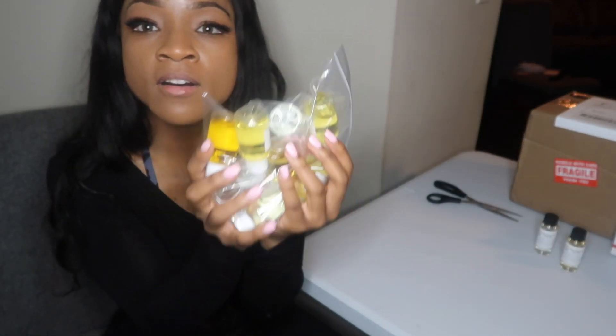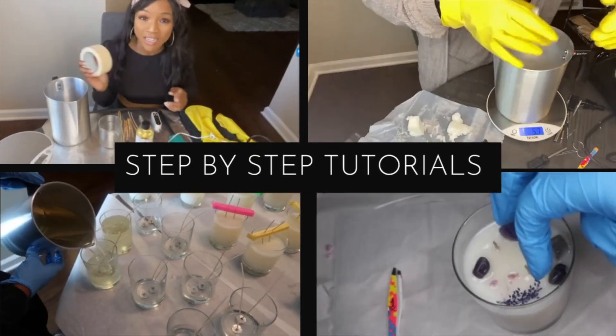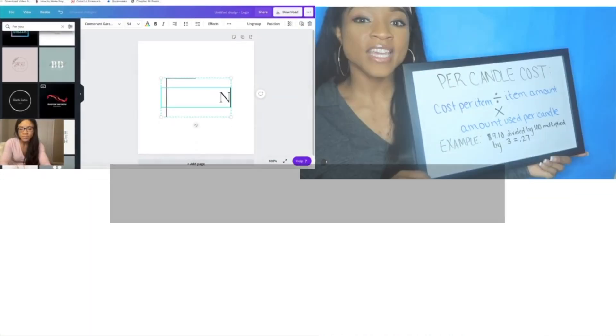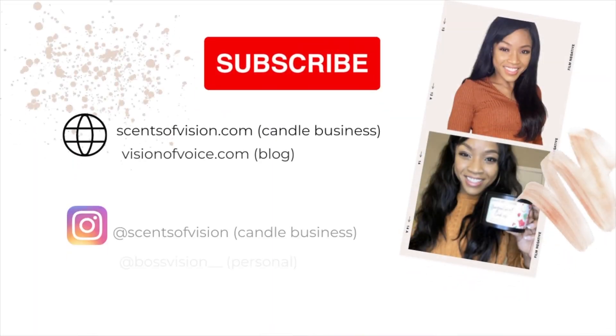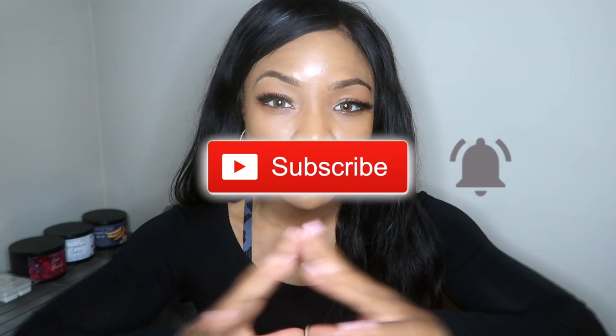Hey guys, welcome back to my channel. If you're new here, welcome. This is Boss Vision where I share with you all everything you need to know about baking candles. In today's video I'm so excited to be sharing with you all a Fall Candle Fragrance haul. If you do like videos like this please make sure you give it a thumbs up and definitely subscribe.